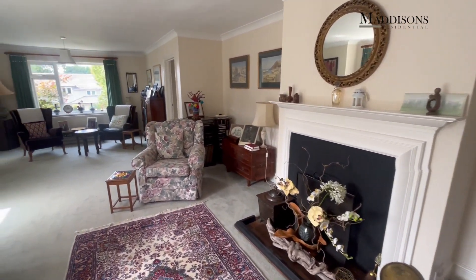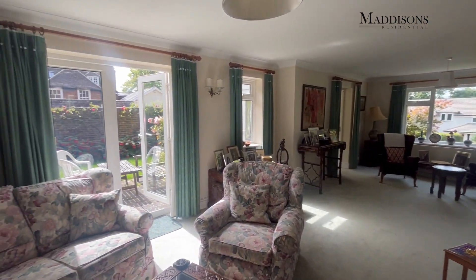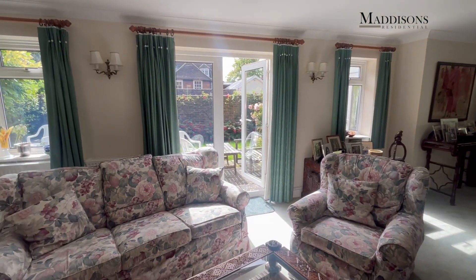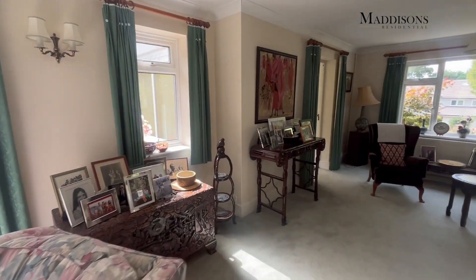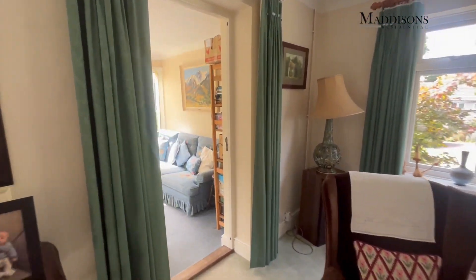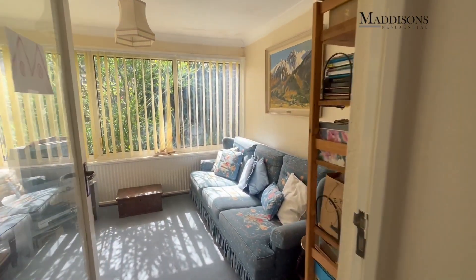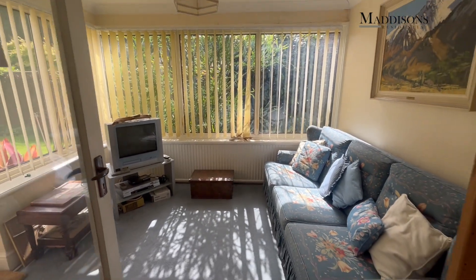This is a very spacious room indeed with a lovely feature fireplace and windows on two aspects. Double French doors lead into the garden, and there is also a sun room at the end with a beautiful aspect onto the garden. We're at the front of the property at this end of the room, but we'll go and have a look at this magnificent garden.